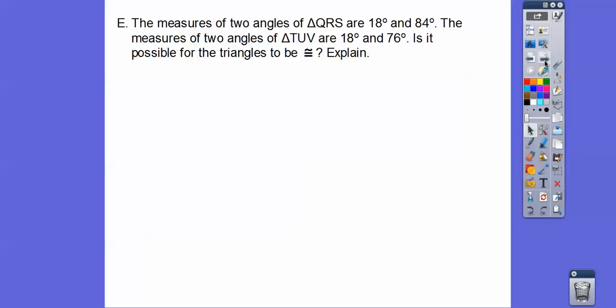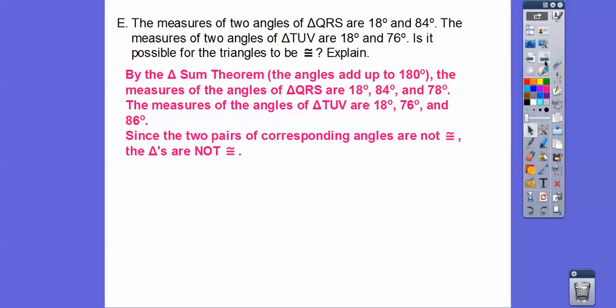The measure of two angles in triangle QRS are 18 and 84, and the measure of two angles of triangle TUV are 18 and 76. Is it possible these triangles are congruent? We need to find the third angles in both triangles. By the triangle sum theorem, the angles add up to 180. Triangle QRS has a third angle of 78. Triangle TUV has a third angle of 86. Since 86 and 84 are not equal, the corresponding angles are not congruent, so those triangles are not congruent.